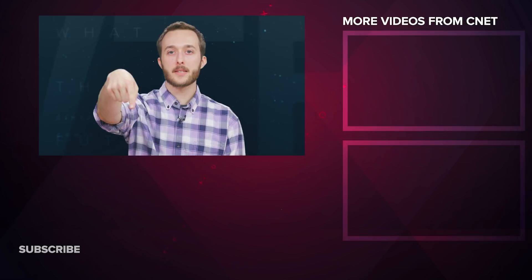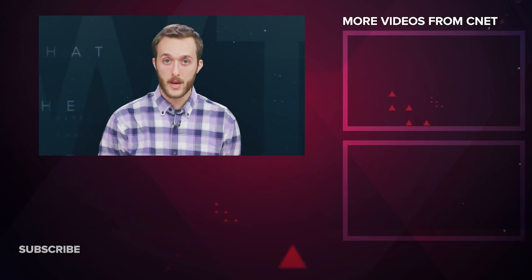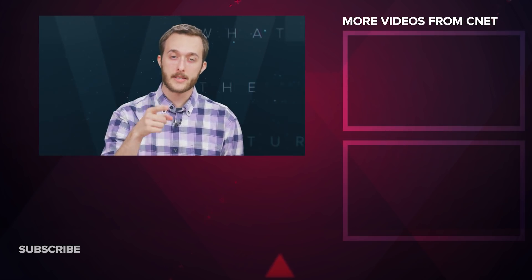Jump down to the comments and let us know what makes you say WTF. That's all for this week. I'm Jesse Orle. We'll see you next time on What the Future.